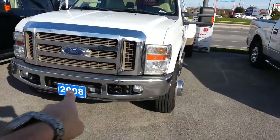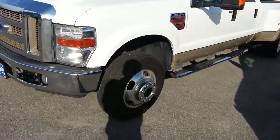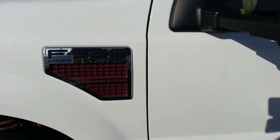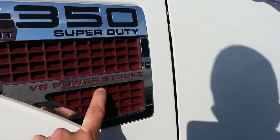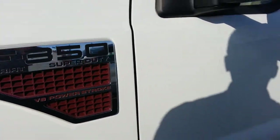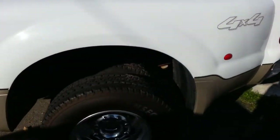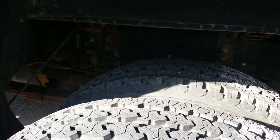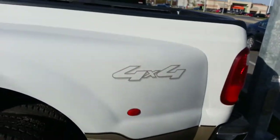Off the bat I can see it's got fog lights on the bottom, mounting on the front as well, chrome running boards, there's our diesel indicator — Power Stroke V8. Looks to be a good tread on the tires. It is 4x4.